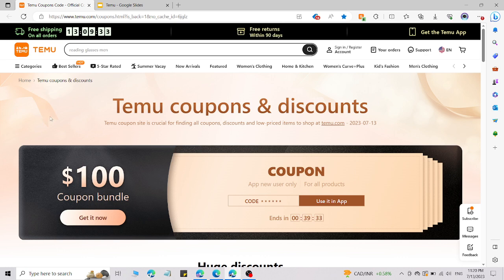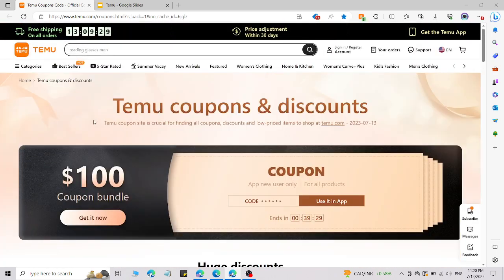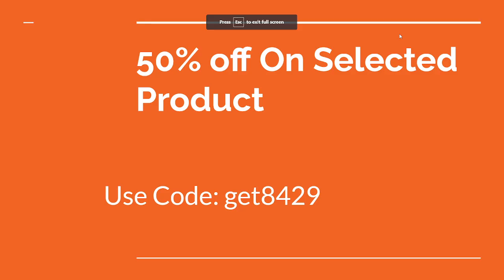Simply check the description and you will be redirected to this page. After that, use the promo code which I am going to share right now and you will get an amazing discount. The first promo code is this one, where you will get 50% off on this product by using this code.